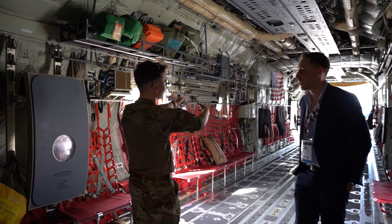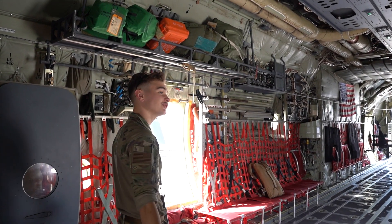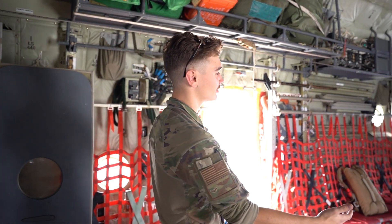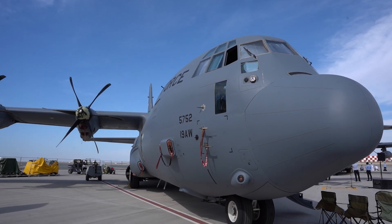There's an extra section back there that makes it 180 inches longer, so we can carry eight pallets instead of six like the old version. A lot more space. I've been flying on this plane for two years and it's great.